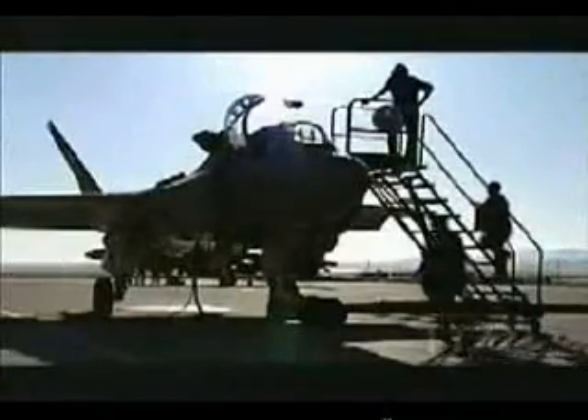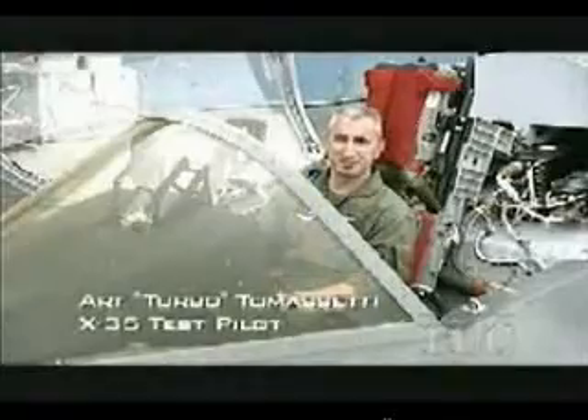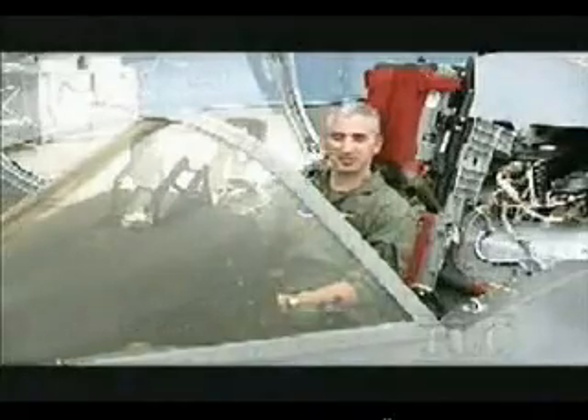Turbo Tomasetti made aviation history. He became the first man ever to achieve a short takeoff, supersonic sprint, and a vertical landing in one flight. That was what we called Mission X. As far as I've heard from anyone, I think it's been pretty well researched that that was the first time that's ever been done in one flight in an airplane. It was pretty exciting to get up there and do that.